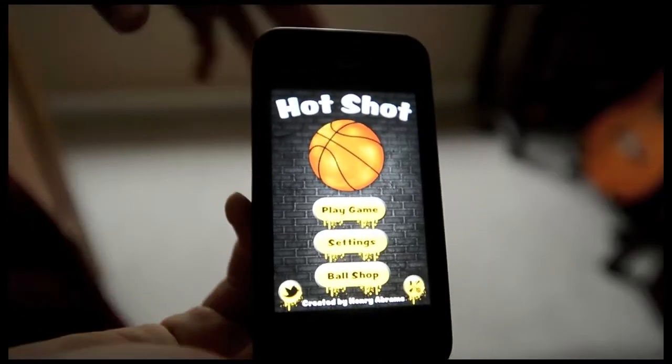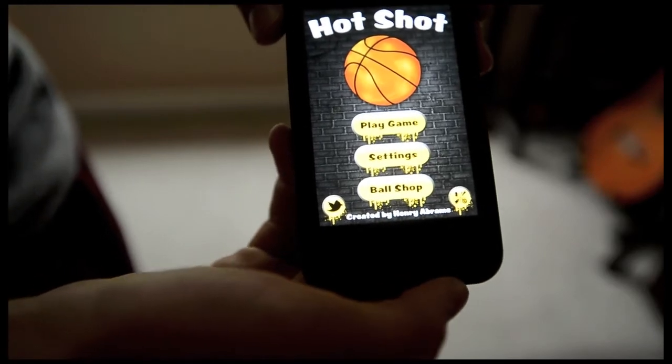Hi, my name is Henry Abrams and I'm a 13 year old 8th grader at Tapping Middle School. This is my latest game, Hot Shot, and I'm going to walk you through how it plays.